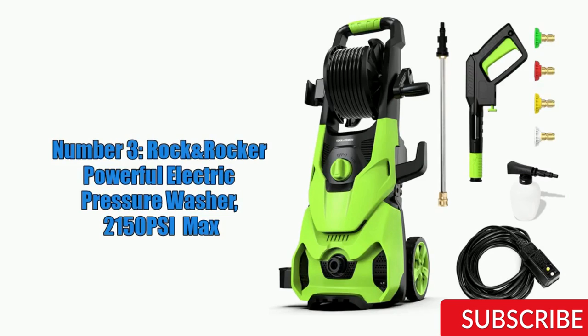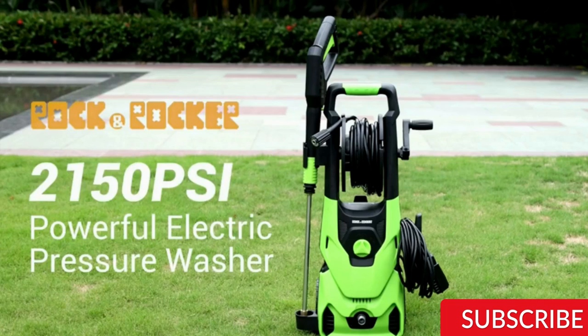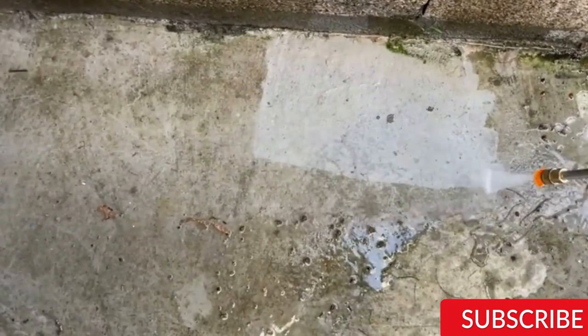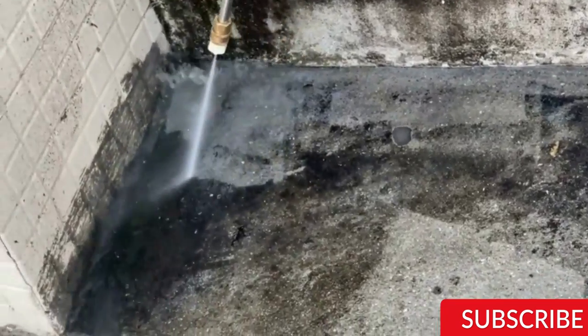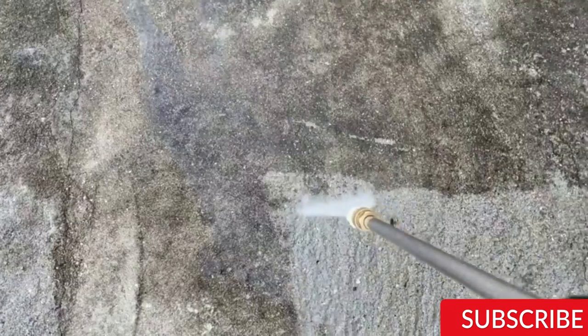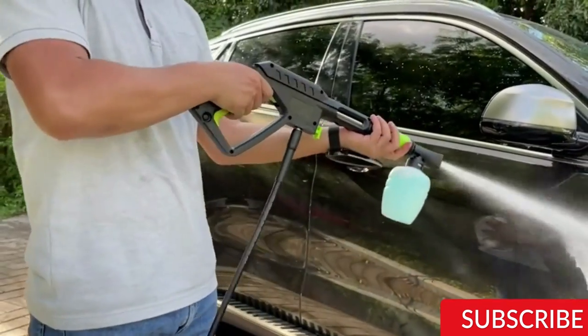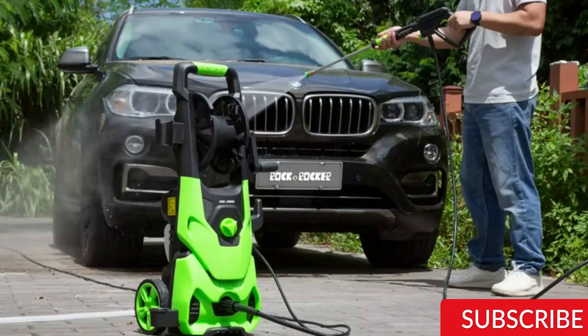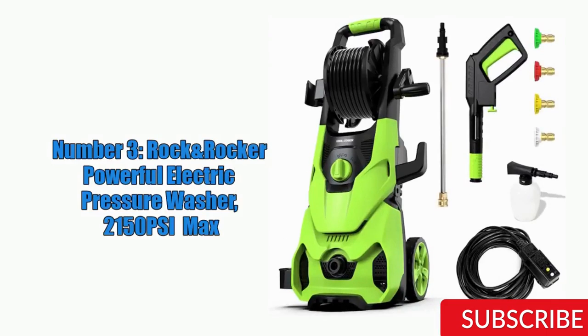Number 3: The Rock'n'Rocker 2150 PSI Max 2.6 GPM Powerful Electric Pressure Washer is a versatile and powerful machine that can tackle a wide range of cleaning tasks around the home. With a maximum pressure of 2150 PSI and a flow rate of 2.6 GPM, it can remove even the most stubborn dirt and grime from concrete, wood, and metal. It features an 1800-watt motor, five quick-connect nozzles from 0 to 40 degrees, a 20-foot high-pressure hose, and a 35-foot power cord.